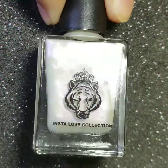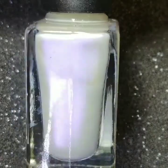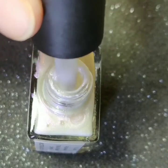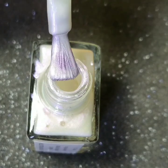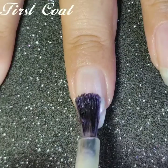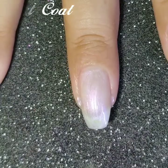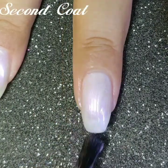The second polish is @pinks_and_pearls, the Instagram handle of Pooja. It is a pearlescent effect nail polish with a purple shift. The polish will get fully opaque in three generous coats.